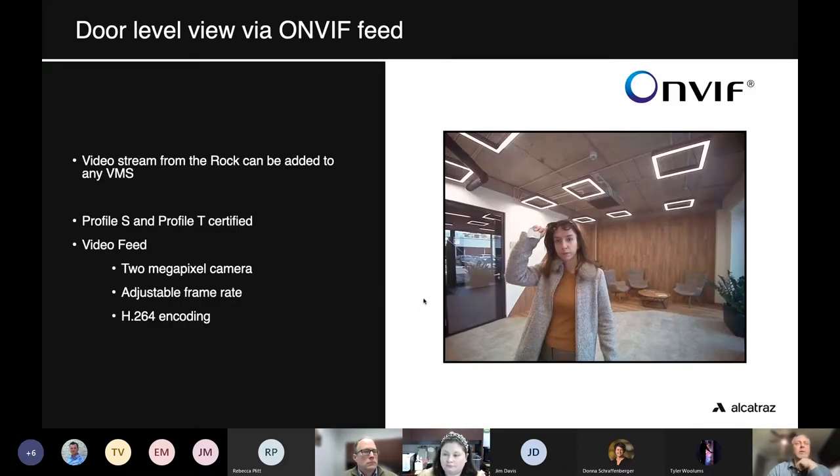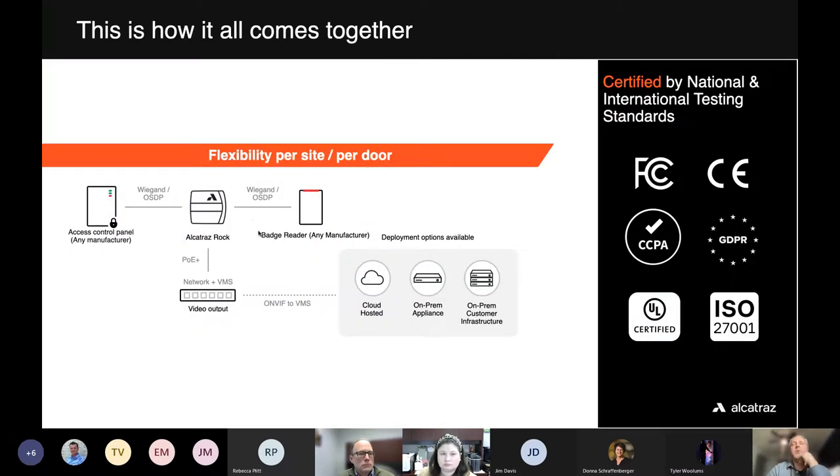The video feed gives a fantastic shot of the entire door area. As long as your video management solution accepts an ONVIF-type stream — which they all do today — we support both profile S and profile T. That's a constant video stream. From a video perspective, the Rock at this point just looks like any normal camera.